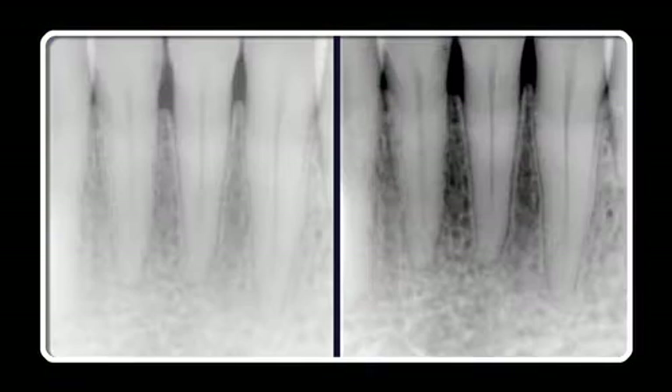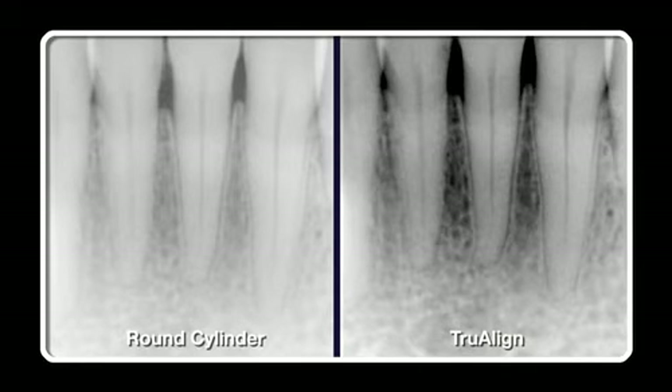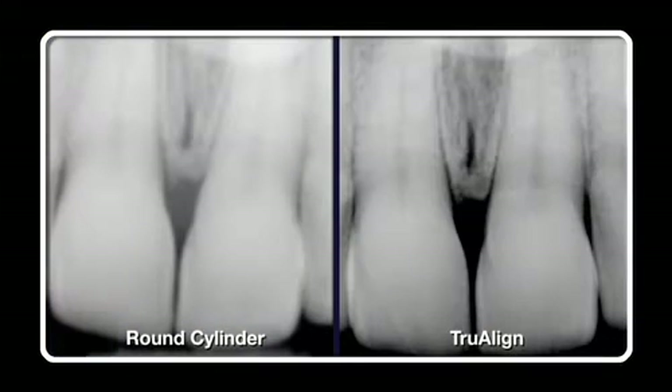TrueAlign improves the diagnostic clarity of the image dramatically. Take a look at the startling difference between these images from the Department of Radiology at Stony Brook University Hospital in New York. Same machine and operator, but it's clear that TrueAlign will greatly improve the diagnostic quality of the images from your machine.